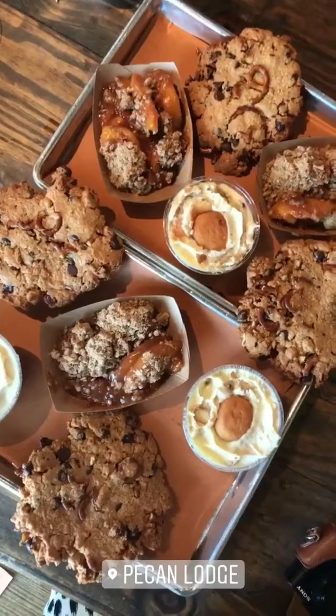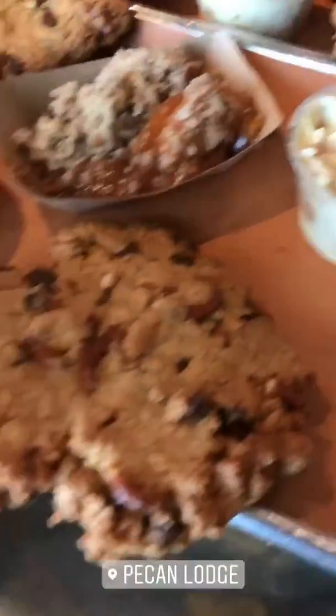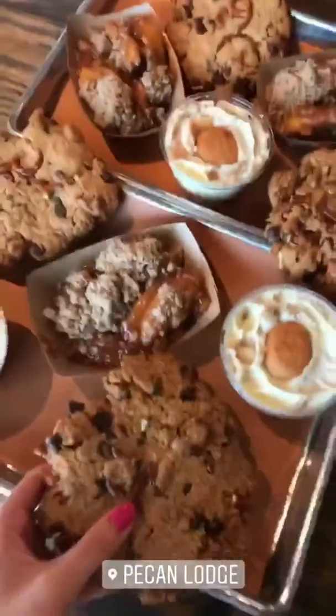So you have Auntie Polly's banana pudding, Texas tumbleweed cookies, and homemade peach cobbler. Look at this — that's banana pudding. Look at these cookies. It's got pretzels, chocolate chip cookies. They're massive cookies. Look at all that.